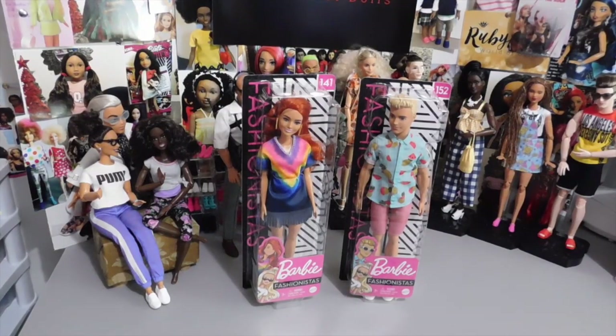Hello doll lovers! It's Ruby Red's World of Dolls, and welcome back. Thank you so much for stopping by. I hope that all is well, fantastic, and fabulous your way.